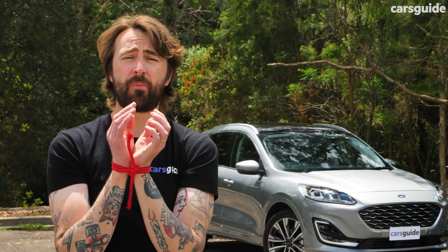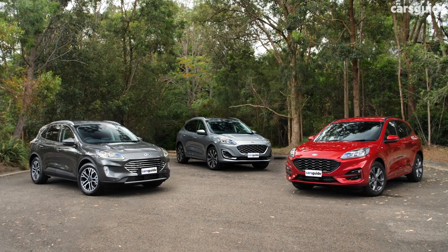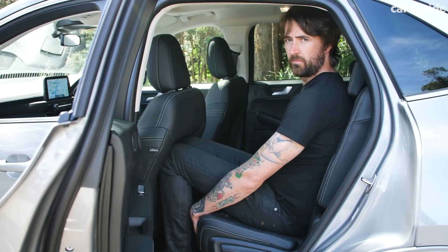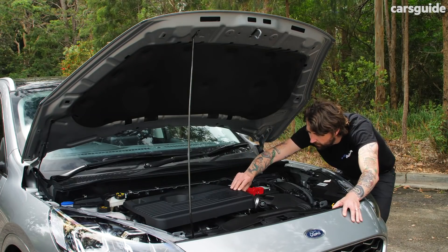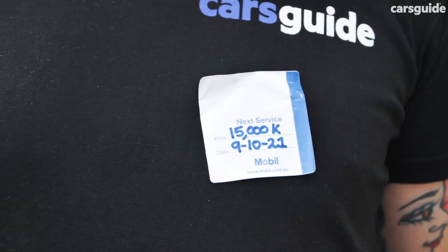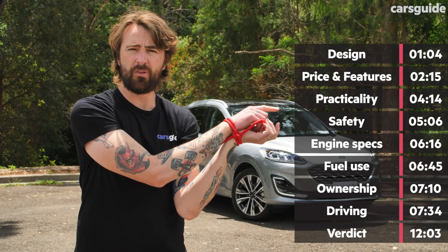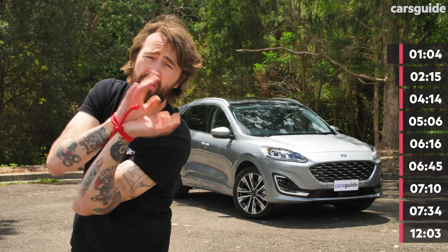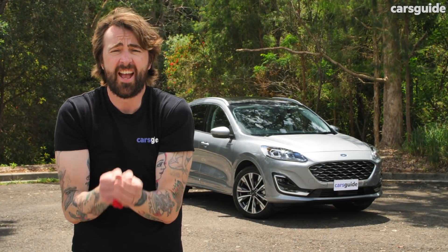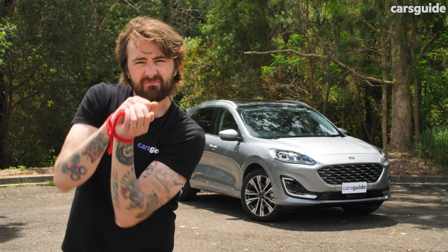We're going to break this down into eight sections: design, price and features, practicality, safety, a magic trick, engine specs, fuel economy, ownership, and what it's like to drive. Those are the time codes right there — if you want, you can jump ahead and find out what you want. If you're watching on YouTube, the chapter markers are down there too.